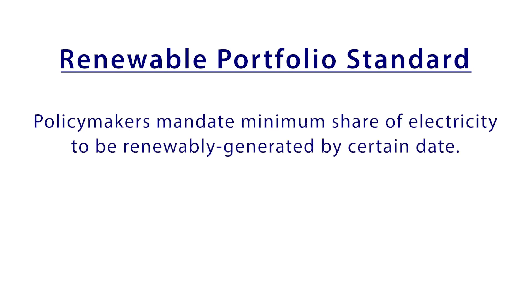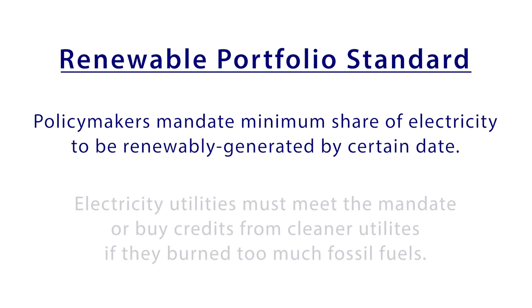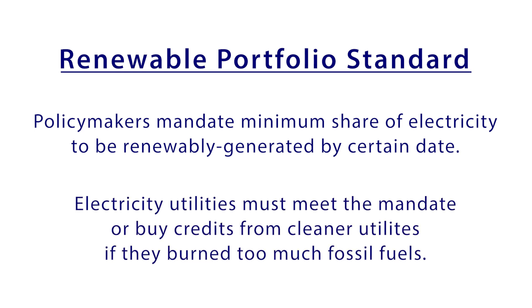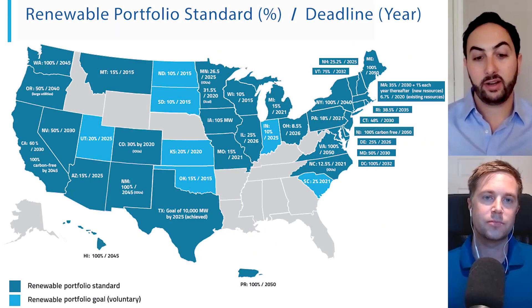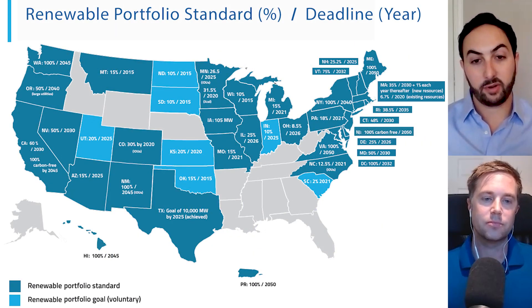A renewable portfolio standard is similar, but instead of guaranteeing a developer a certain amount of money, the government says it wants the utility to supply X percent of electricity from a category like renewable energy. The utilities then have to go out and get that power and generate what are called renewable energy credits to show the government they've met the law.